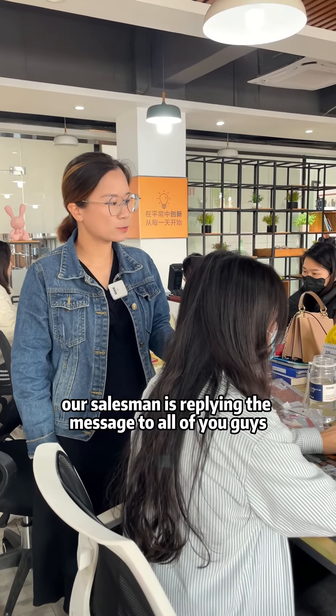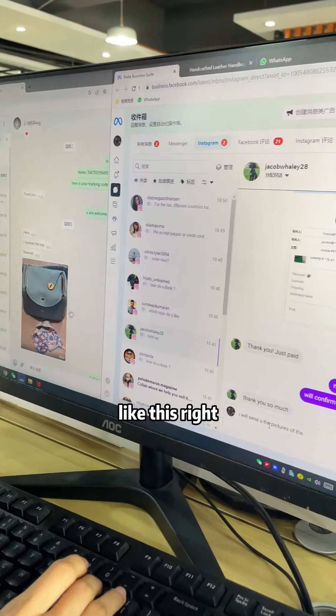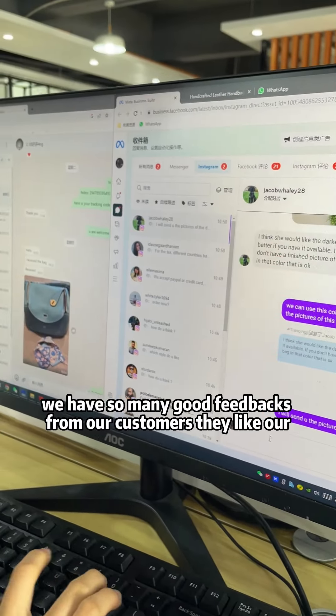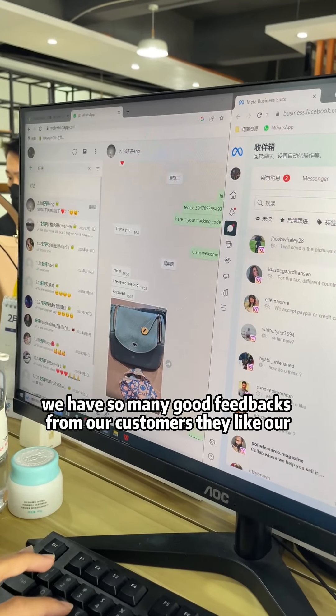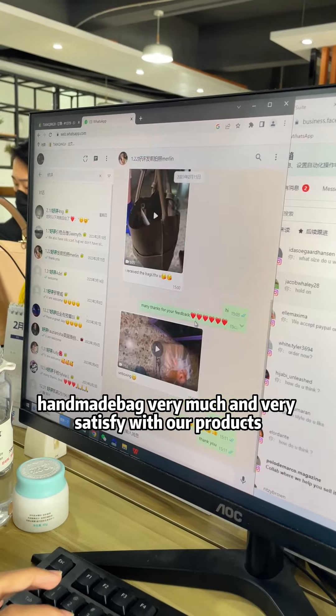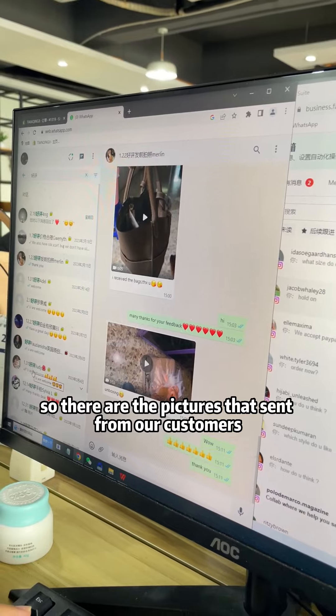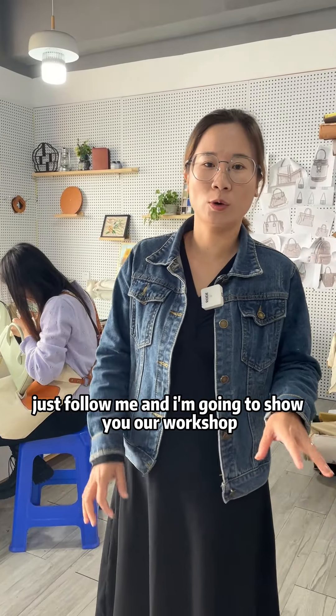As you can see, our salesman is replying to messages for all of you guys like this. And we have so many good feedbacks from our customers — they like our hammock bags very much and are very satisfied with our products. These are pictures sent from our customers, and I got this news from one of our fans. I really appreciate your help.